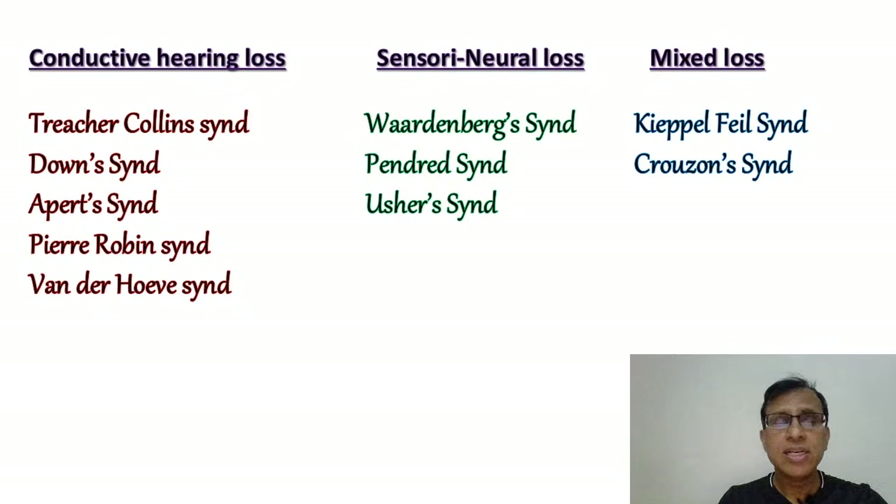This list is more important from the ENT point of view. From pediatric or general medicine perspectives, you may need the full details. But from ENT, if you know which syndrome causes conductive hearing loss, which causes sensorineural hearing loss, and which causes mixed hearing loss, that's more than sufficient. They may ask you to identify which syndrome causes hearing loss, or which type — conductive, sensorineural, or mixed.